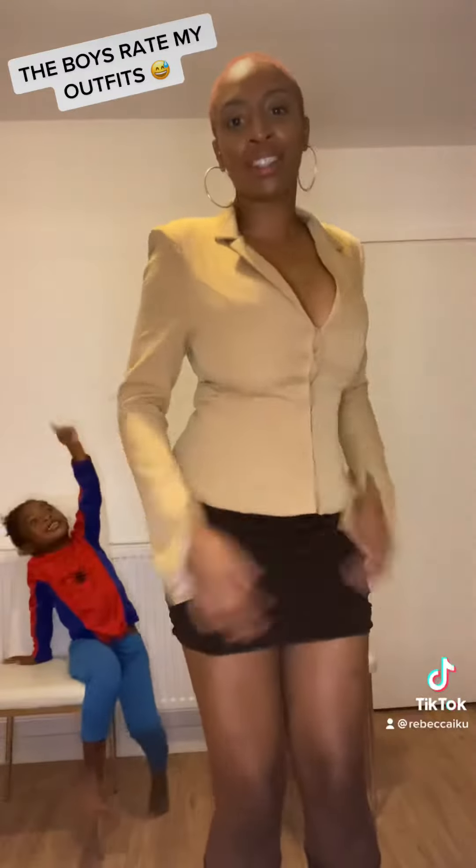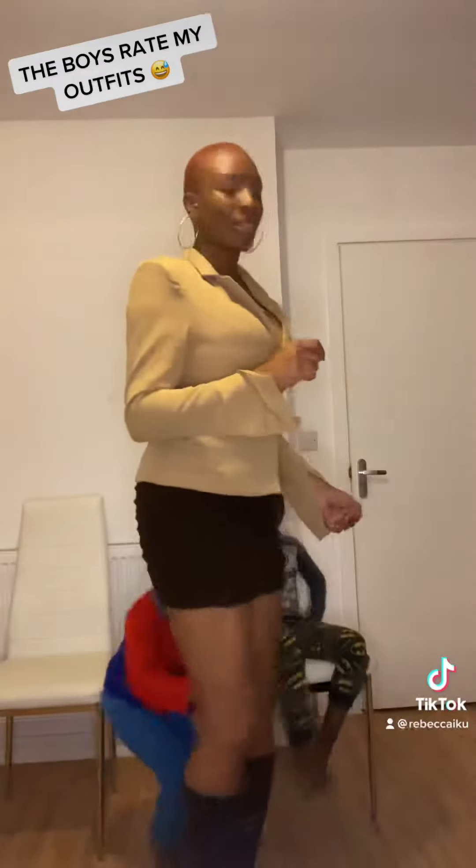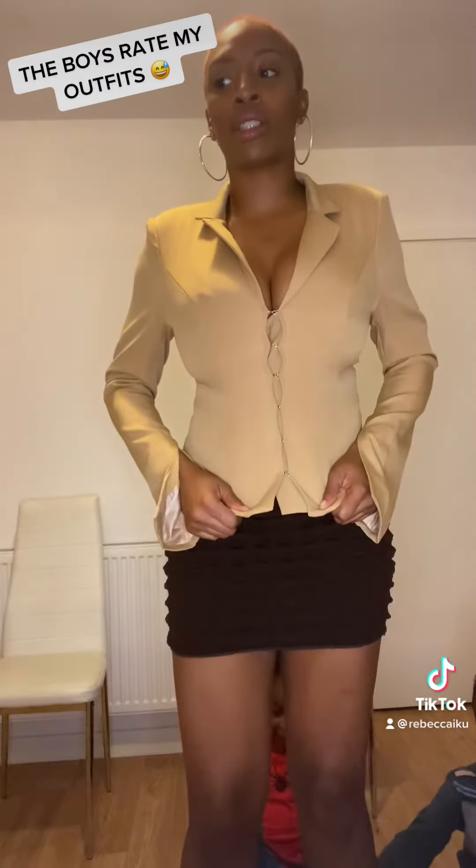This is the next one — do you like it? So this blazer top is from Pretty Little Things, a few pounds in the sale. I got it in a size 10.